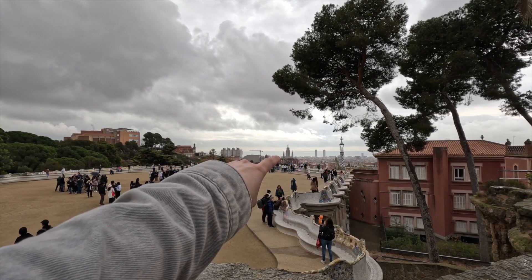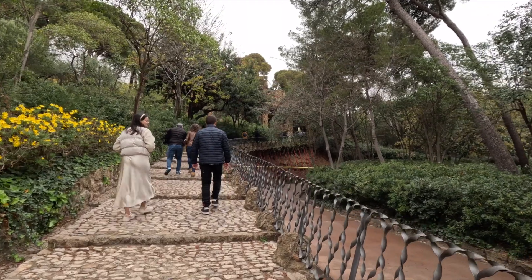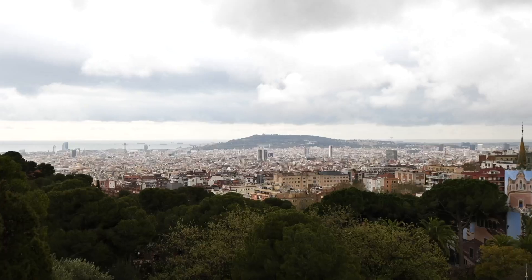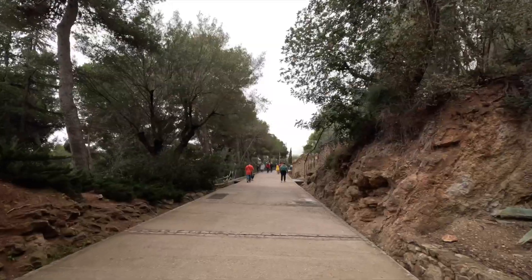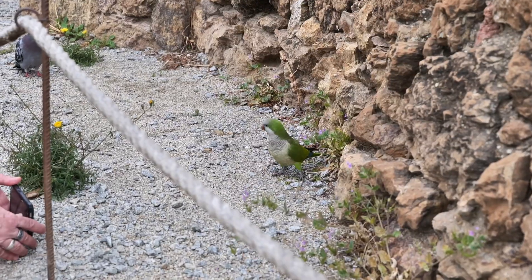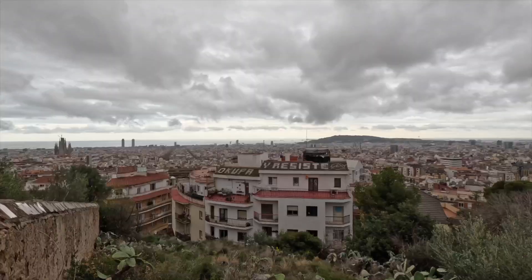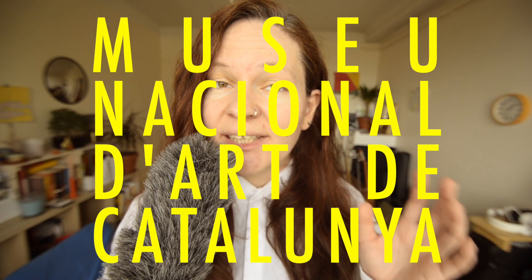That's La Sagrada Familia. On day four, in the morning, I visited the Museo Nacional d'Arte de Catalunya.